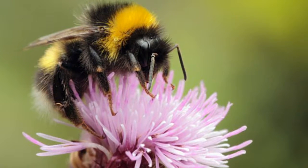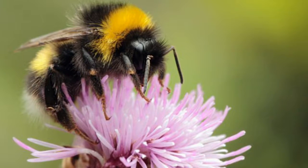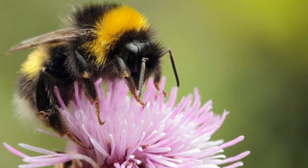Bees have a clever trick for helping their friends find lunch. The insects use smelly footprints to make their mark on flowers that they visit. Other bumblebees then use this smell to decide which flowers to pollinate next.